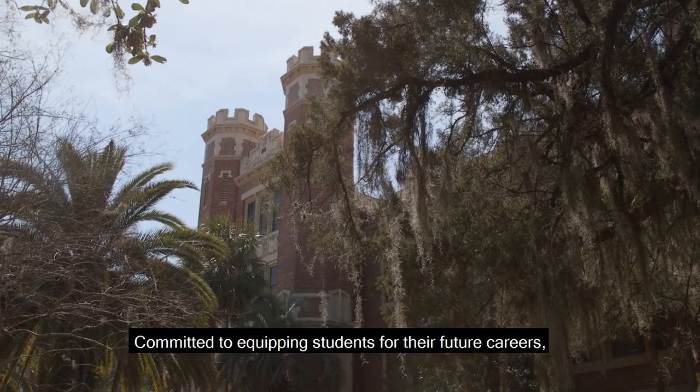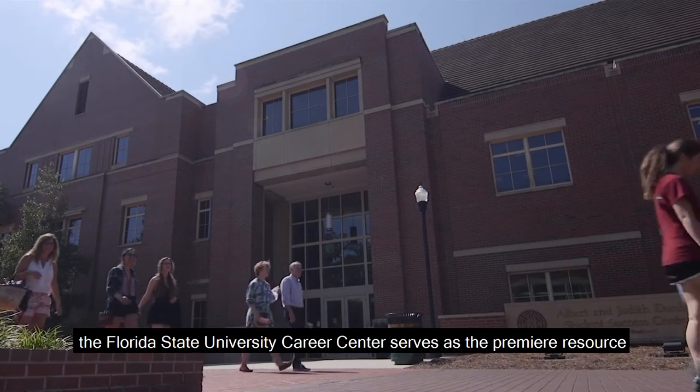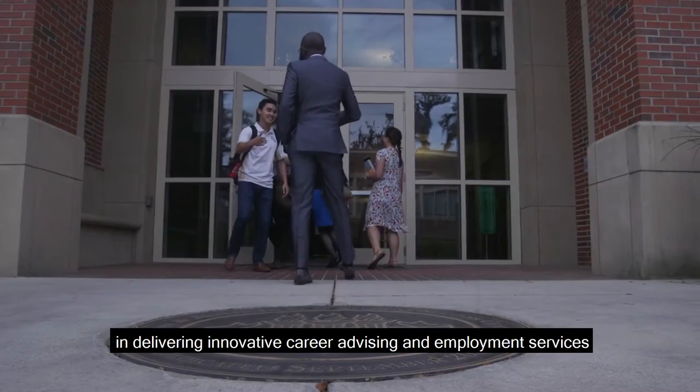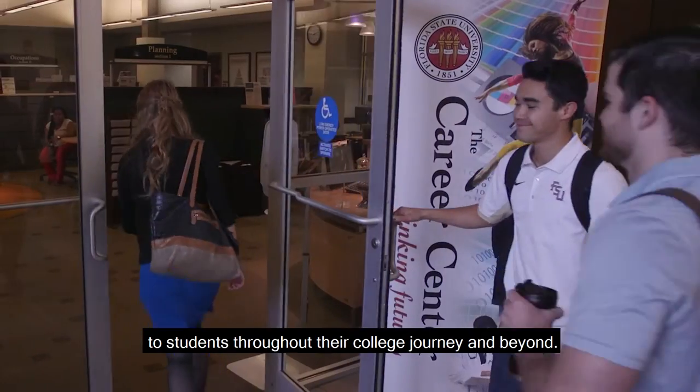Committed to equipping students for their future careers, the Florida State University Career Center serves as the premier resource in delivering innovative career advising and employment services to students throughout their college journey and beyond.